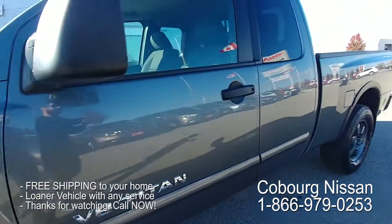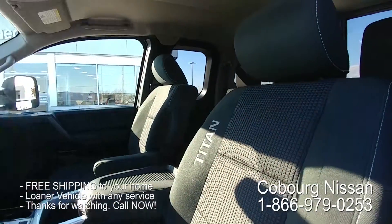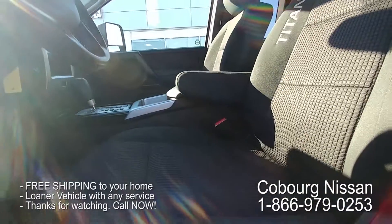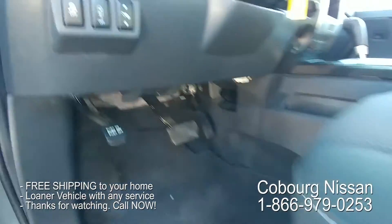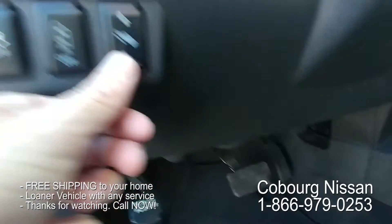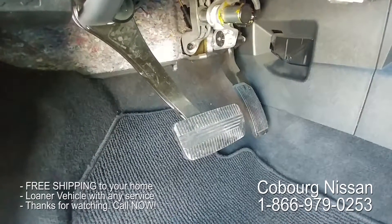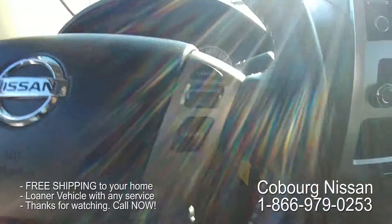Inside you've got that nice Titan embroidery. It is a one-owner truck. You've got your power seats, and here's another really nice feature — power adjustable pedals. The pedals move forward and back, so whether you've got shorter legs, longer legs, shorter arms or longer arms, you can get yourself very comfortable in here easily with those power pedals.